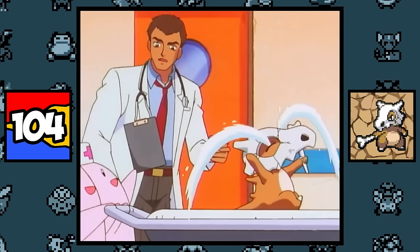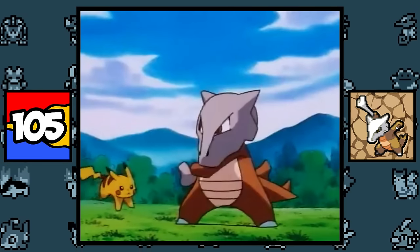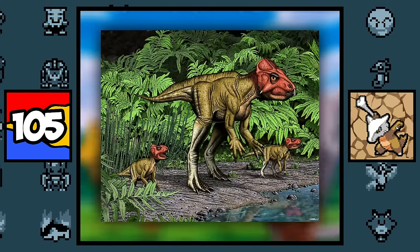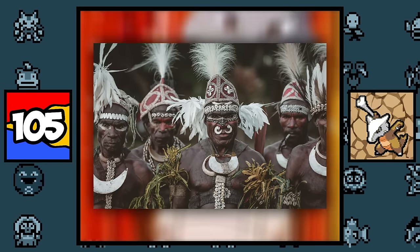Cubone is based on the thought of how sad it would be for a Pokémon to die in the Pokémon world. Marowak is loosely based on a bipedal dinosaur, and also on primitive cultures where people would wear skulls as decorations and use bones for weapons.